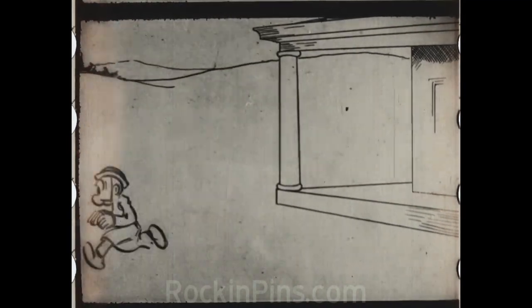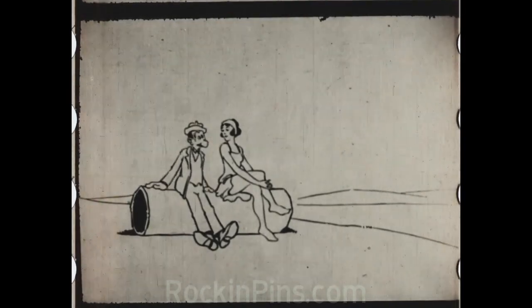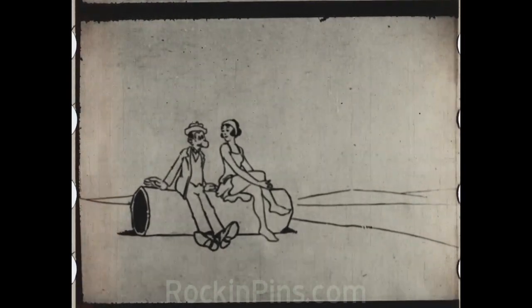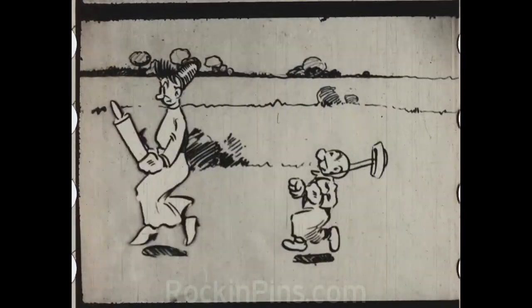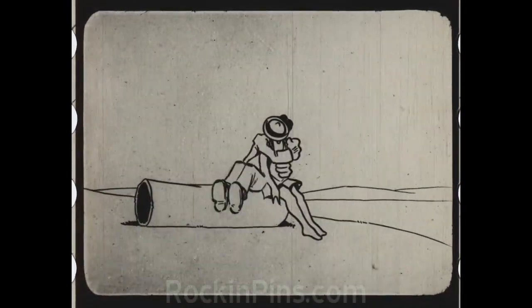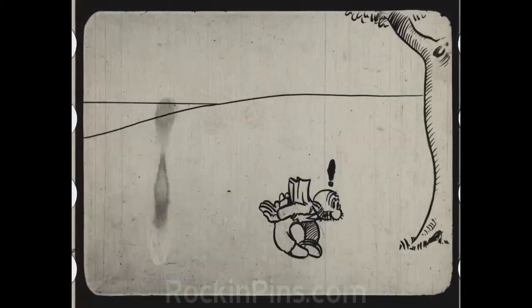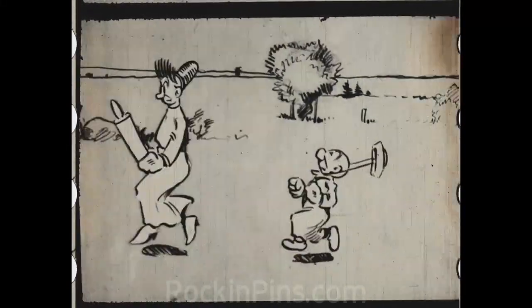They had to pay money to Bray and Heard in the '20s every time they used the cell system, because Bray and Heard had a patent on it. When did that end? The Bray-Heard patents? I think not until the mid-'30s. Like if you see the early Looney Tunes and Merrie Melodies, they have a patent line for Bray-Heard on those — it says 'licensed under Bray-Heard patents.' That means the cell system.